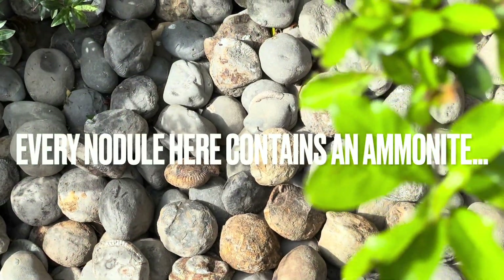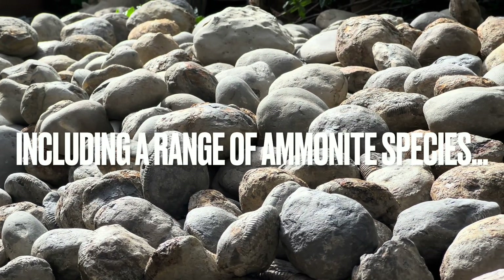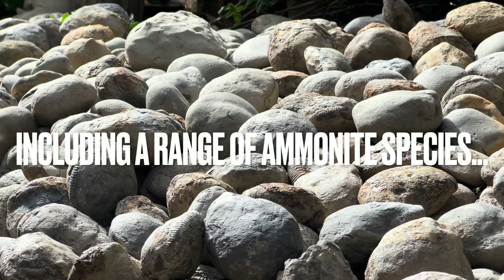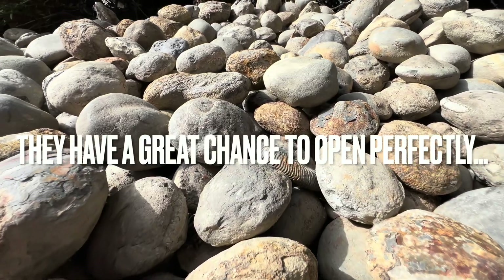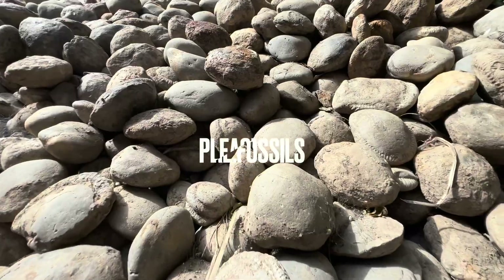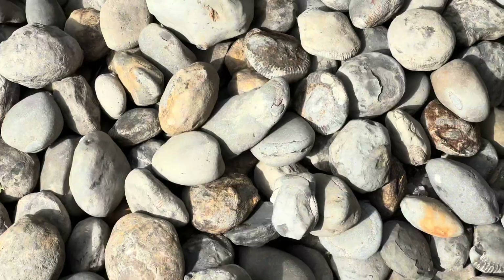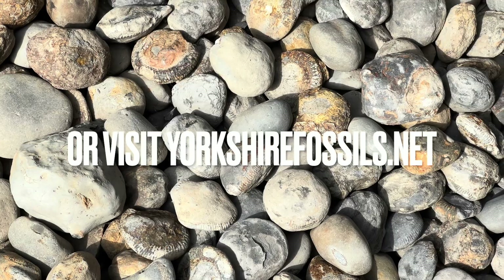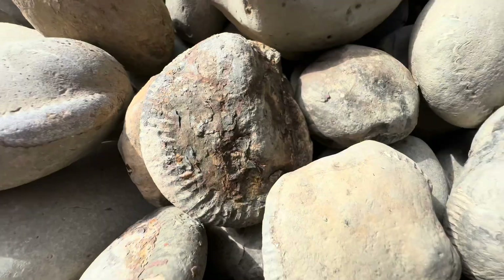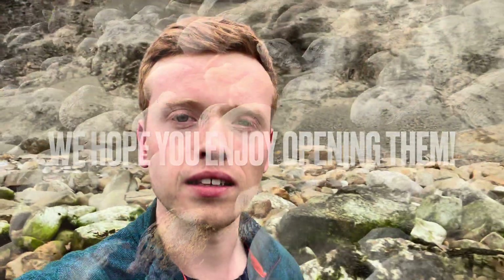Every single nodule here contains an ammonite fossil — they range from large to small ammonites and also different species. The majority of nodules here will open up really well. If you'd like a selection of ammonites to open up yourself at home, please contact us on our Instagram page yorkshire.fossils, or alternatively visit our official website yorkshirefossils.net for both ammonites to open yourself as well as fully prepared specimens. I really hope you enjoy opening them — thanks in advance for supporting what we do.